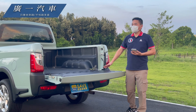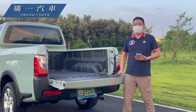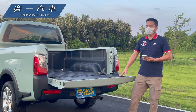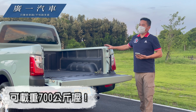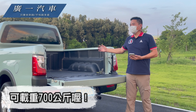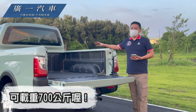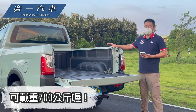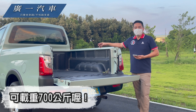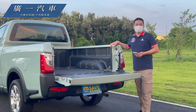這台皮卡的貨斗開關部分其實很輕鬆，在上下貨物來講很方便。貨斗的高度剛好在大腿的位置，假如你是有一些休閒需求，像風浪板、沙灘車或者腳踏車，放兩個鐵架的話在承載性相當方便，它真的是一台很棒的休閒用車。